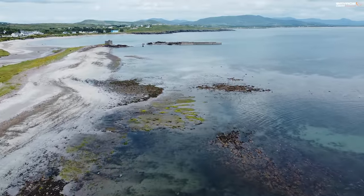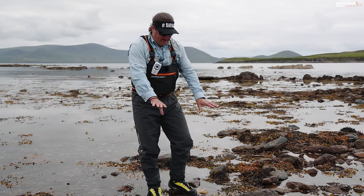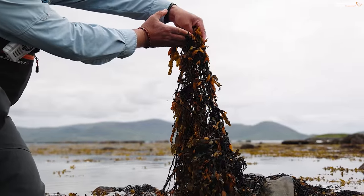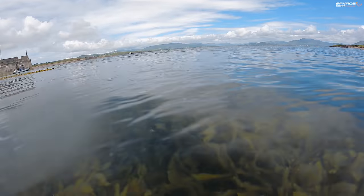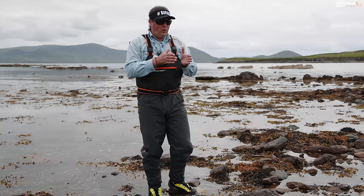Think about the weed. When the tide's in, the weed that's sitting here flat now is up. That's what the bass want. That's what the bait fish want. That's what the food is hiding in. It's using the rocks for cover. The bass know this, and that weed can be really hard to get a lure through.